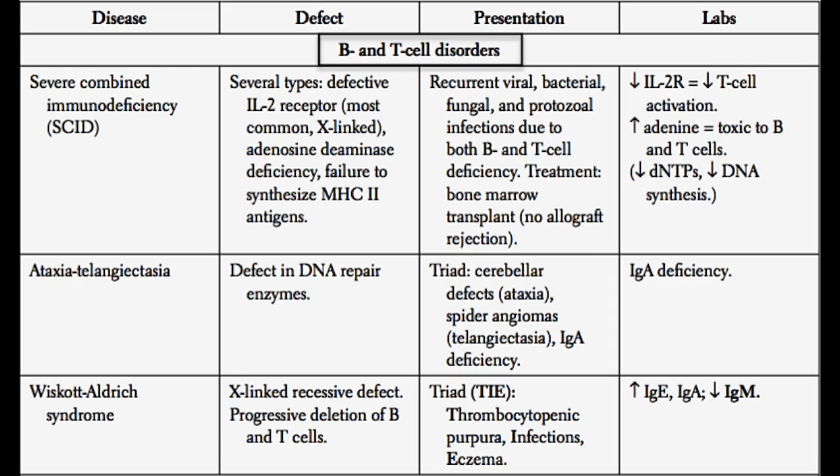There are a couple of other causes. One would be adenosine deaminase deficiency. Adenosine deaminase normally inactivates adenosine, and without it, adenosine builds up to high levels causing toxicity to both B cells and T cells. Lastly, there is a failure to synthesize MHC type 2 molecules. The MHC type 2 molecule is critically important for antigen-presenting cells to present antigens to T cells so that the immune response can occur. A failure to synthesize MHC 2 molecules will therefore result in SCID.